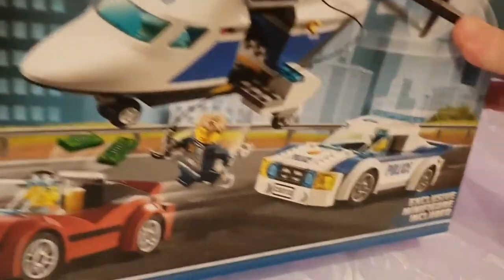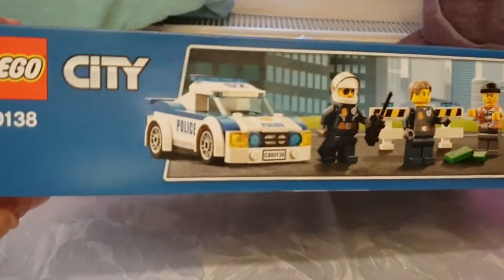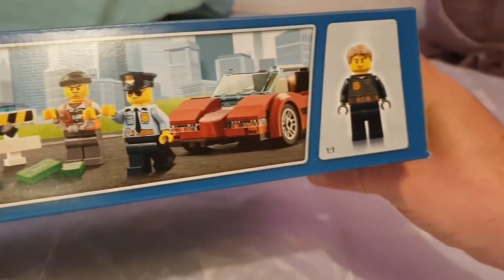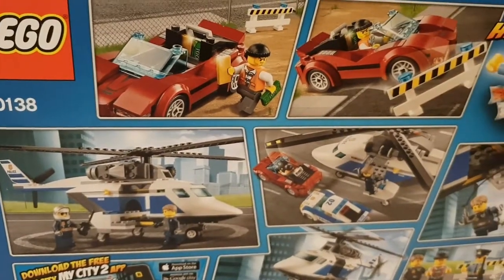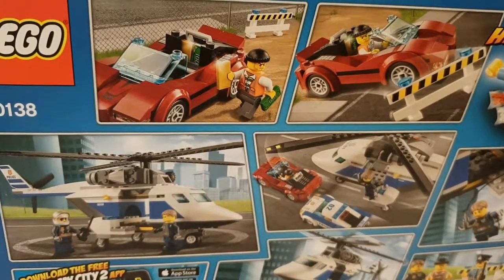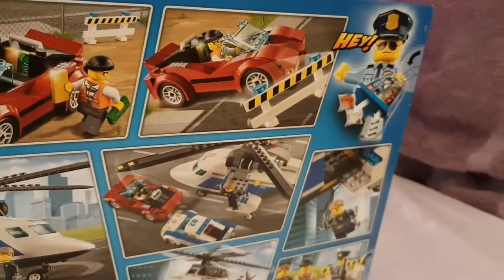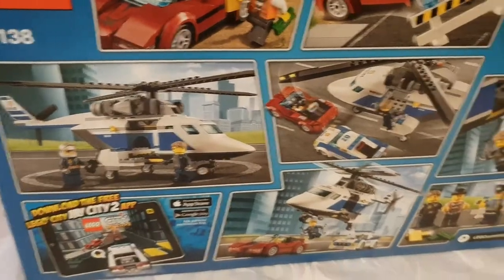Let's have a look at the box — it looks really cool, classic LEGO-style box. And this is the exclusive minifigure, I think. This is the back of the box, and you can see a bit of a storyline going on — the robber has actually stolen some money and gold bars and is being chased by the police.